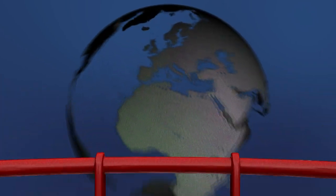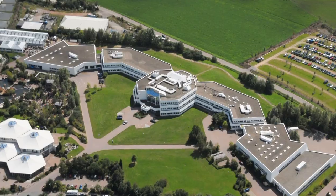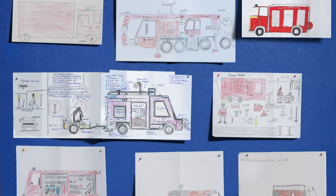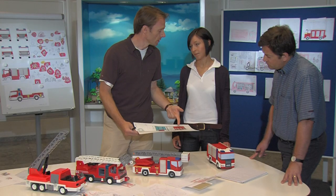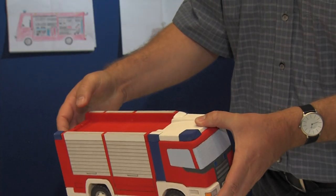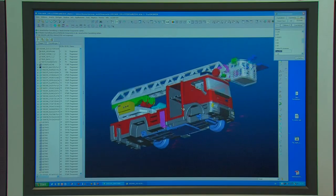Believe it or not, it takes a long time to bring some of your favorite Playmobil characters to life, and kids like you play a huge role in the development process. That's one of the reasons kids love Playmobil — they actually help design the toys. We listen to children's ideas, develop them to make sure they are safe, and then put this information into a computer where they can be designed.